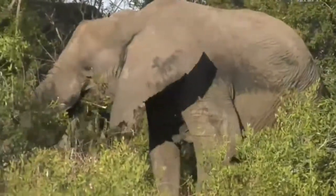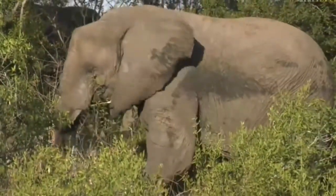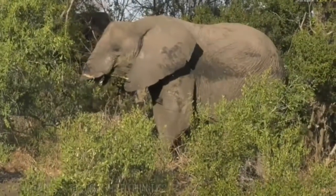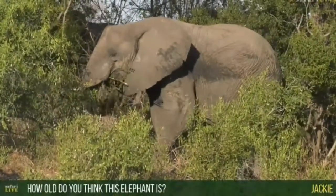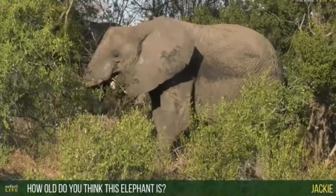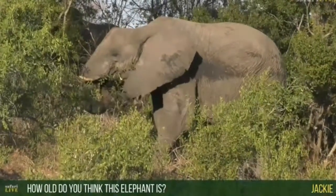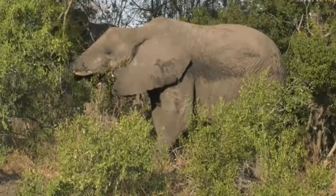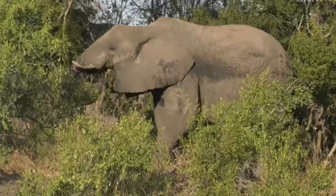Hi Jackie. Jackie is wanting to know how old this female might be. I'd say she's probably around her maybe 30s or 40s. She doesn't have a very deep indentation in her head, and as they get older you can actually start to see those indentations more clearly.